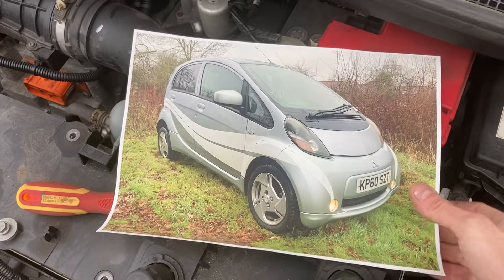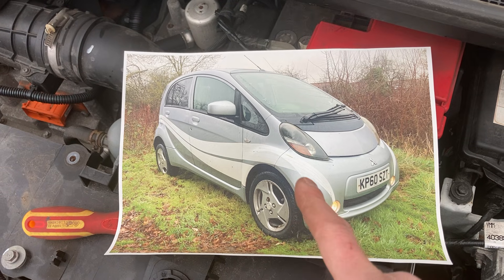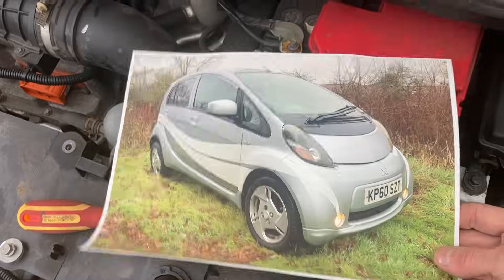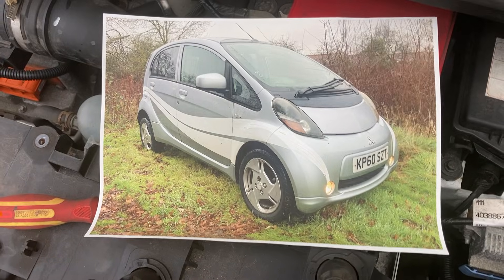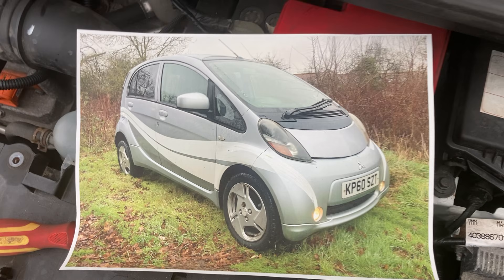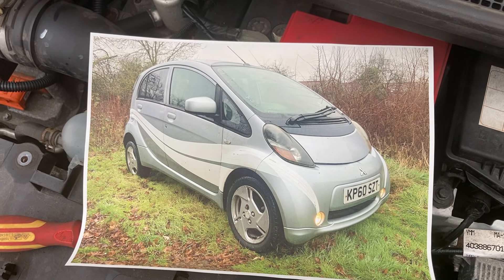In a video a while ago I featured this little i-MiEV - I did a series on it. I bought it with a battery fault; I've fixed loads of these. The first EV I ever fixed was a MiEV, and I bought this one partly because I like the look of it. It was 14 years old, really low mileage, but the battery wasn't in great health - it had probably sat flat for a long time. The range wasn't amazing, about 40 miles, so I put it up for sale.